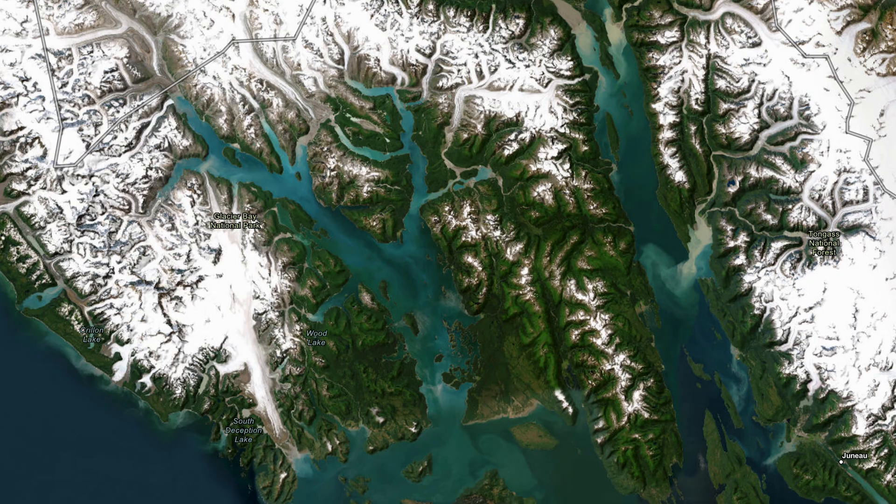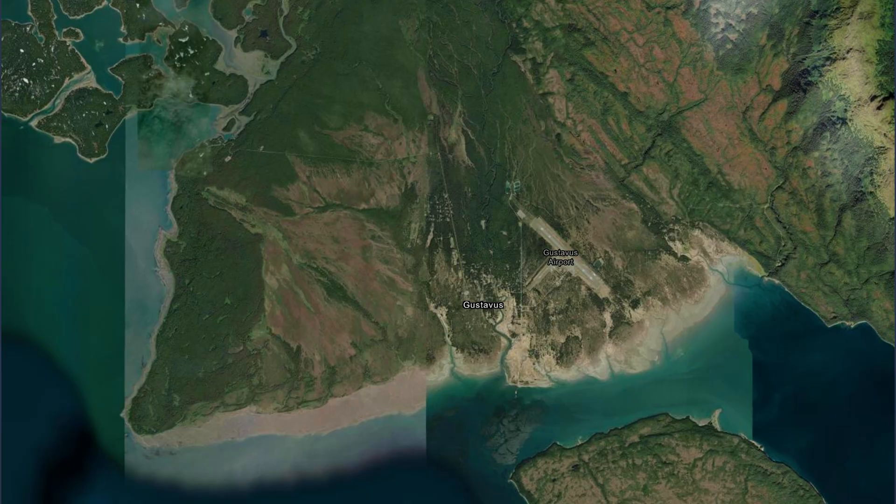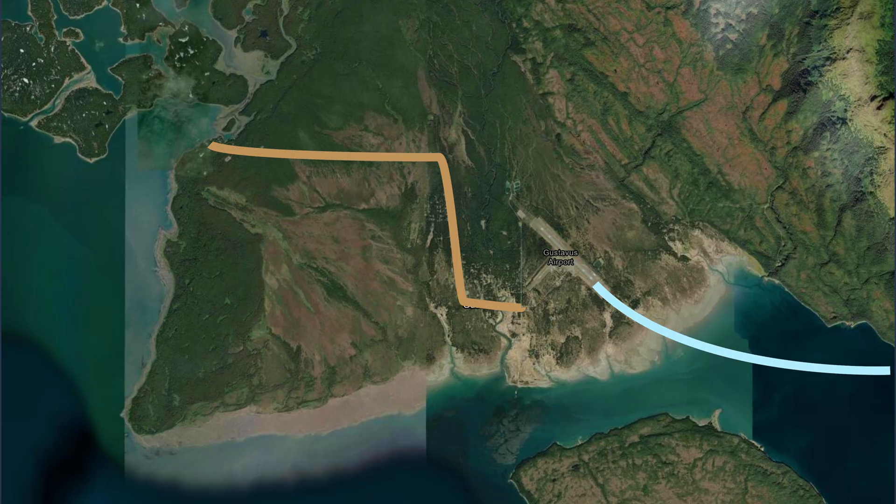Impressive for such a remote location, because there are no roads that lead to Glacier Bay — the only way to visit is by air or sea. Technically there's a road to the local town of Gustavus, but the only way you can get there is by plane or sea.